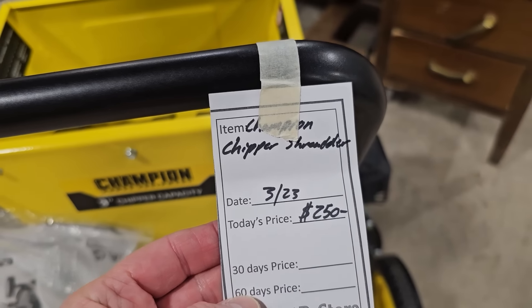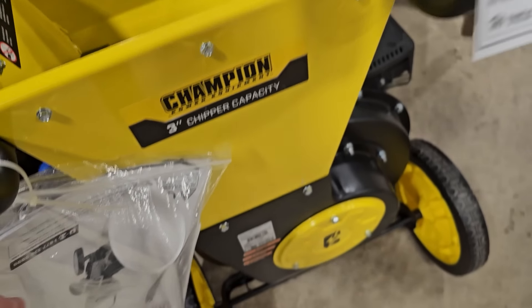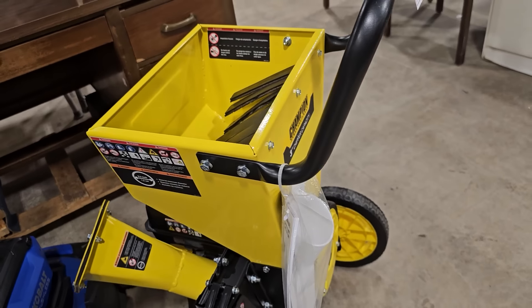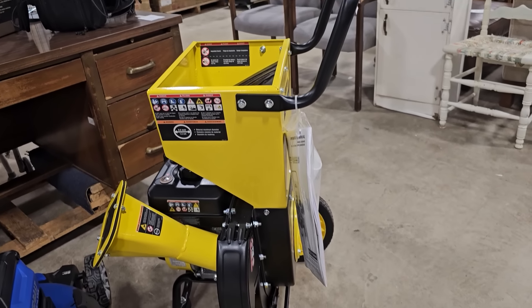Talk about you never know what you're going to find — here is a brand new Champion Wood Chipper for $250.00. I looked these up online and they go for over $500.00 at the big box stores.